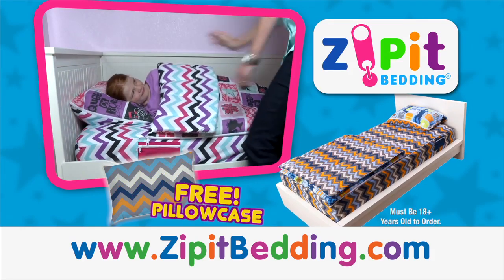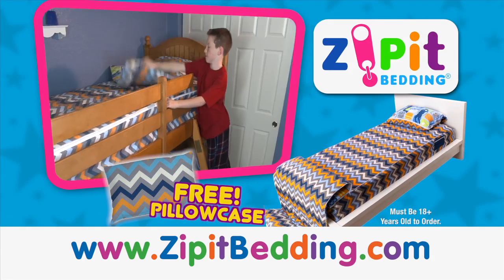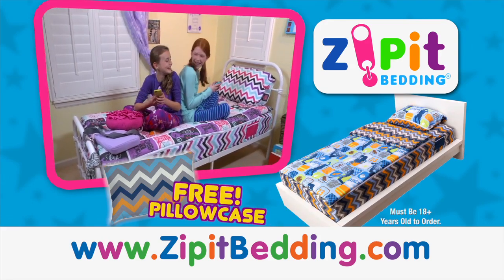Never struggle with making a bed again! Just Zip It! Must be 18 years or older to order. You can go to zipitbedding.com to find out more!